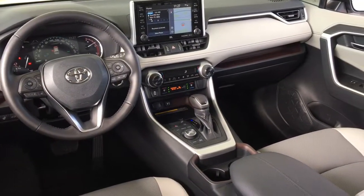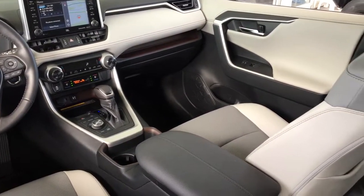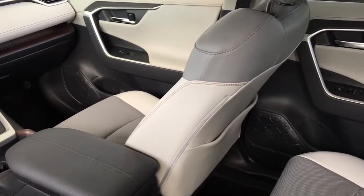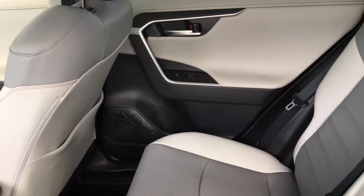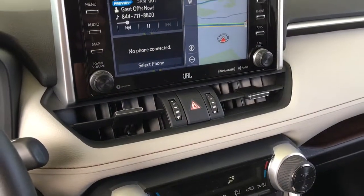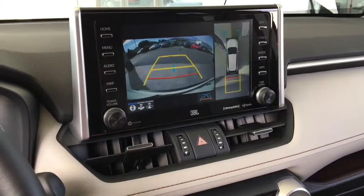Inside the cabin you'll find a multi-information display, dual zone climate control AC, power windows and locks, dynamic radar cruise control, Softex heated seats with a power driver seat, push-button start, heated tilt steering, a power moonroof, and a premium JBL AM/FM satellite radio audio system with Entune audio, Bluetooth, navigation, and a backup camera.